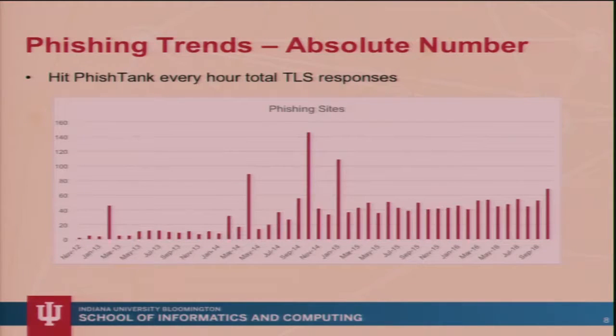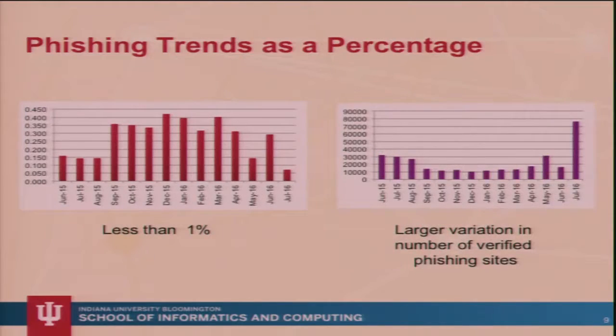Overall, phishing is increasing. This does not include cloud providers — I pulled cloud-provided TLS phishing out because I think that's a different kind of challenge. As a percentage, you can see that the big drop-off in July is a result of a massive increase in validated phishing sites reported.